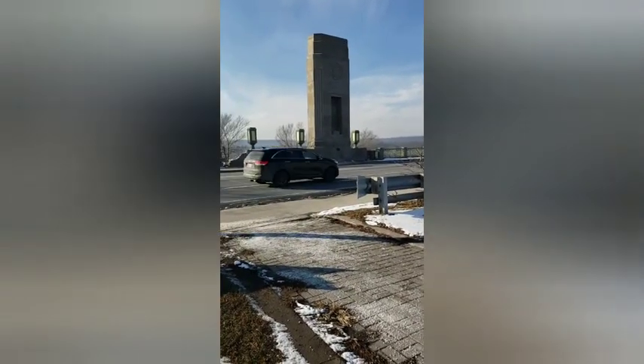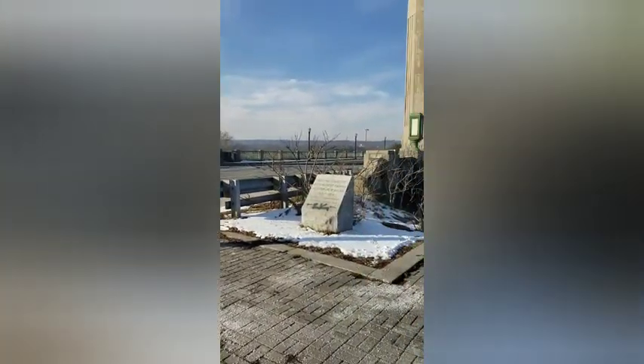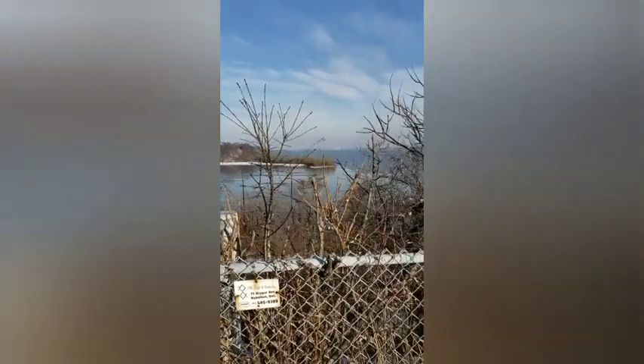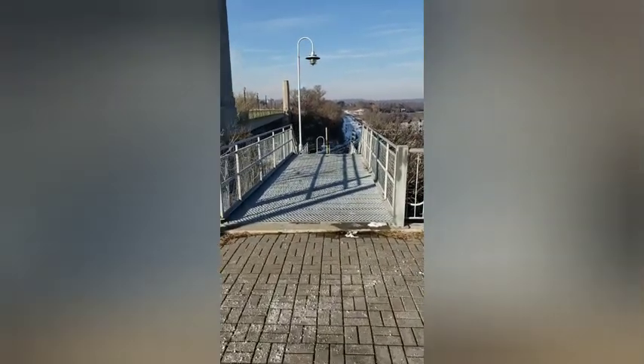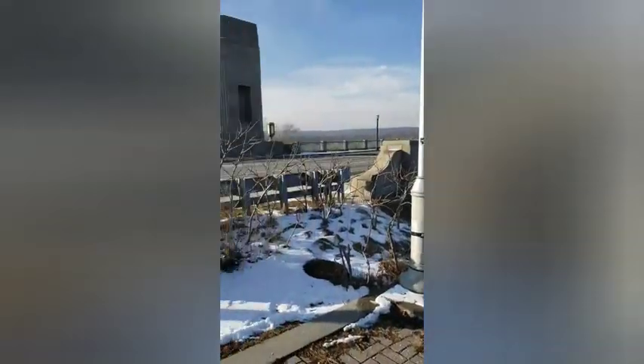Here we are on the east side of the Heights. We were just on the west side looking north and south. So here we are looking south on the east side of the Heights. We're going to take these stairs down and head to Princess Point, over that way.